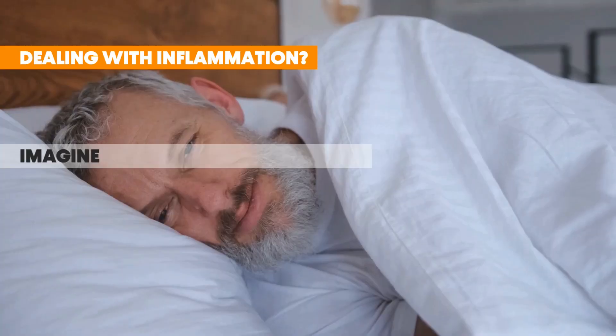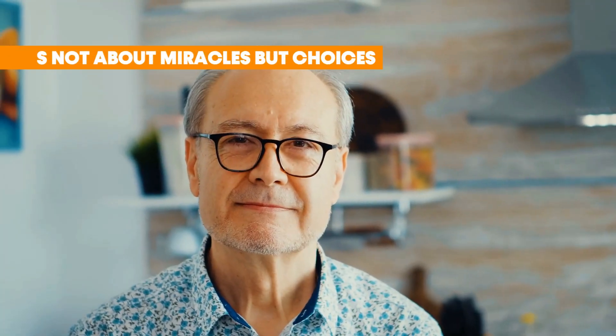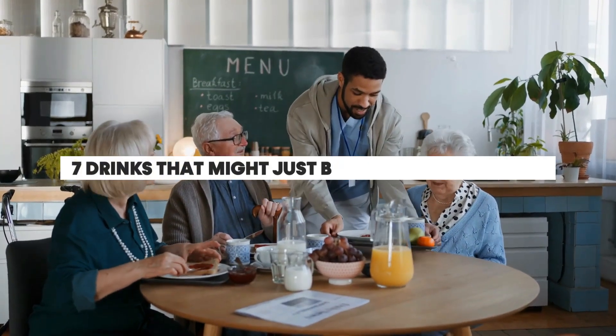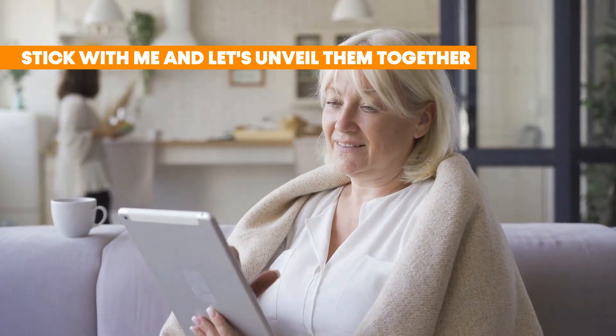Dealing with inflammation? Imagine a morning when you felt just a tad bit more at ease. It's not about miracles, but choices. Today, I've got 7 drinks that might just be your natural allies. Curious? You should be! Stick with me and let's unveil them together!